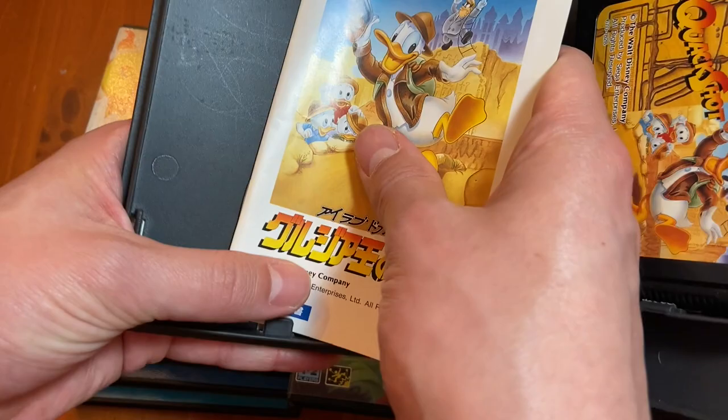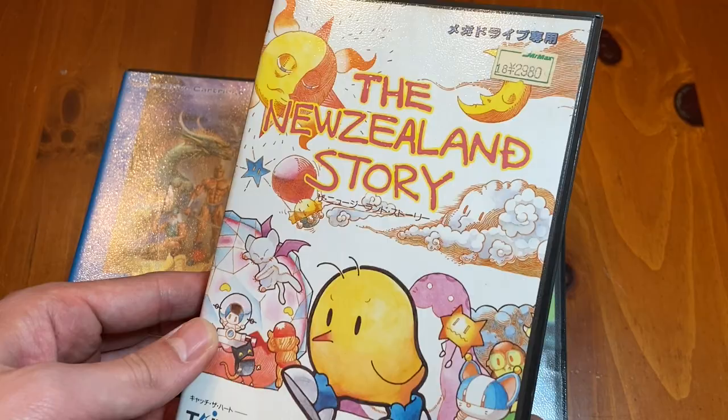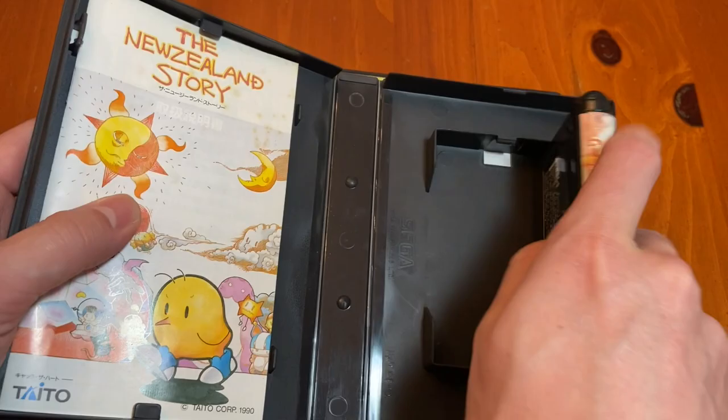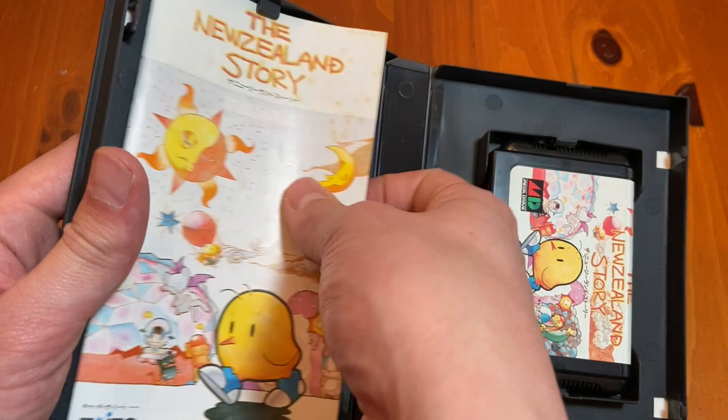Did the DuckTales movie ever get released on Blu-ray? I'd love to watch the movie again. When I think about DuckTales, I'm thinking about the movie — the one where they go into a pyramid and find a mummy. And then New Zealand Story — this got weirdly expensive. This is like a $60 game now; I remember finding it for like $20. I don't know why it's sought after — it's an action platformer. Is it $60 worth it? That's going to be up to you. By Taito, released in 1990.